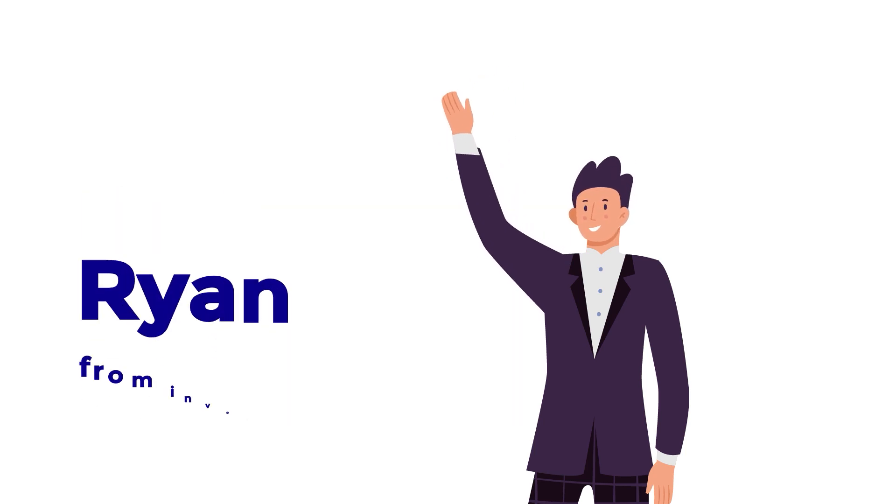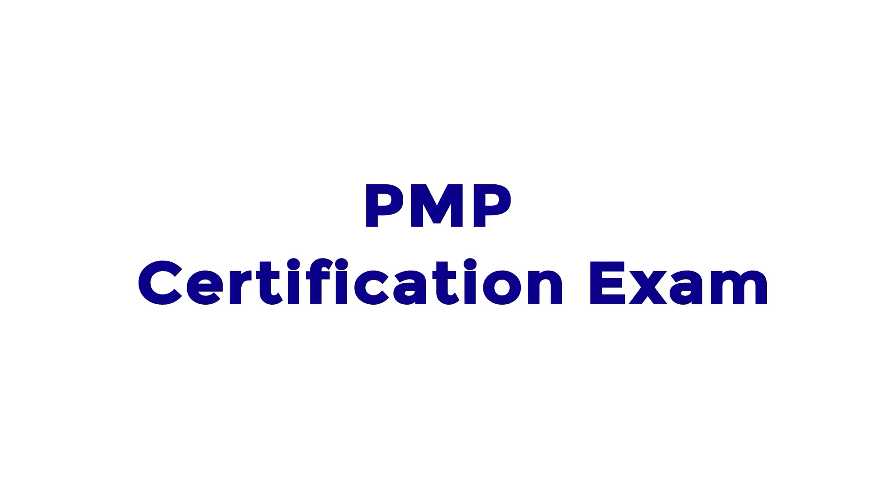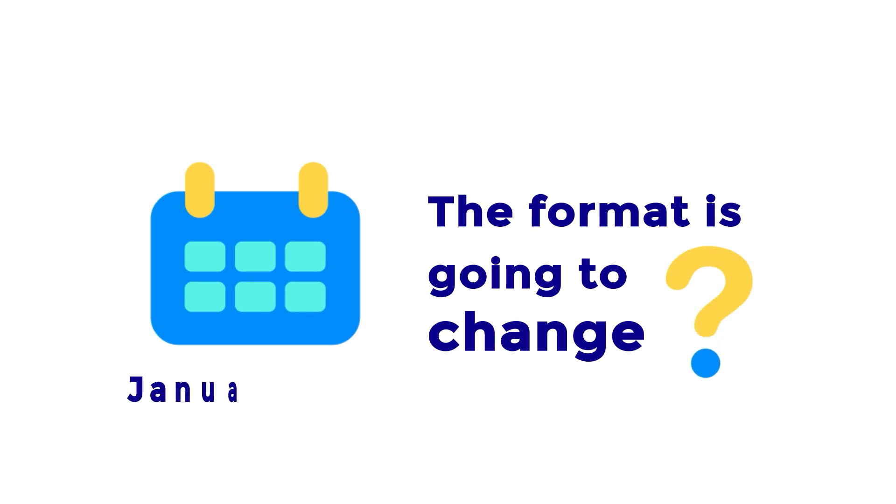Hello everyone. This is Ryan from Invensis Learning. Welcome to our YouTube channel. I am sure you must have heard about the PMP Certification exam. Do you know that the format is going to change in January next year?